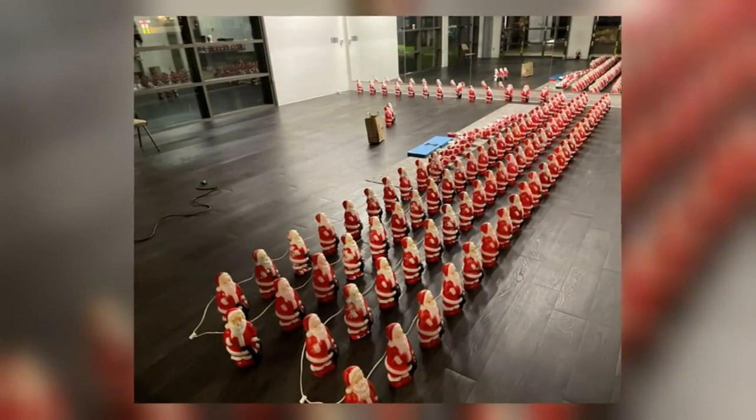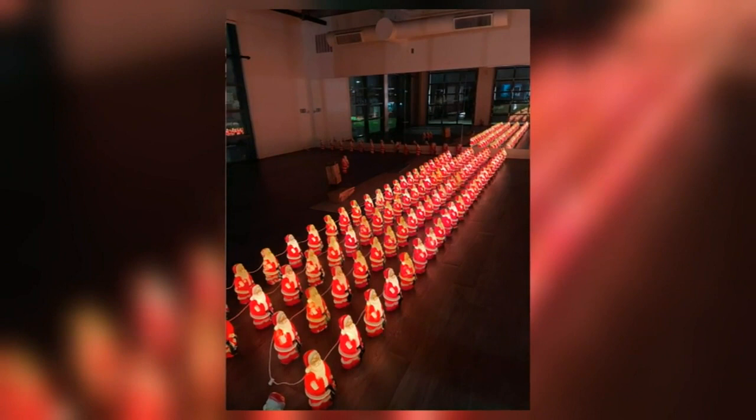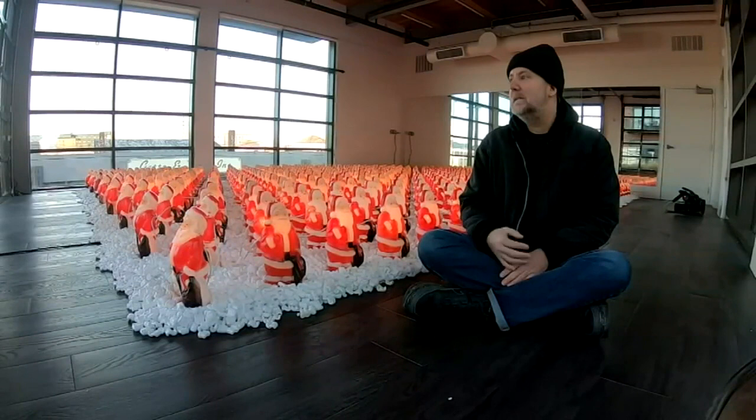I like putting them out there. I enjoy seeing them all set up. And I really get a huge kick out of other people's reactions, whether it's nostalgia or bewilderment.